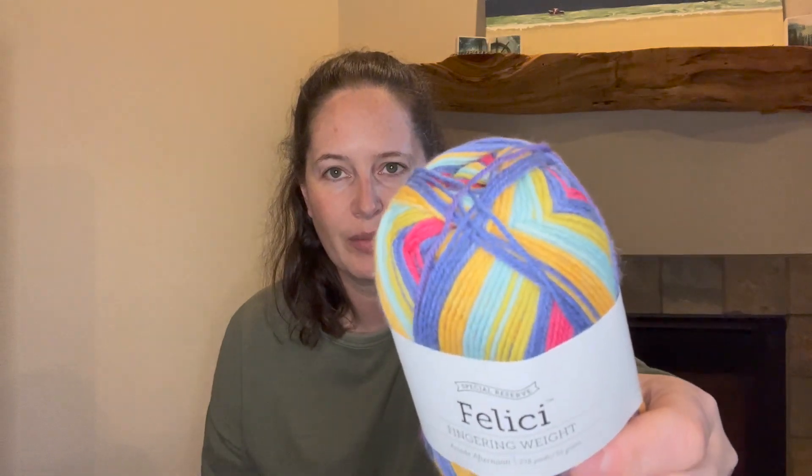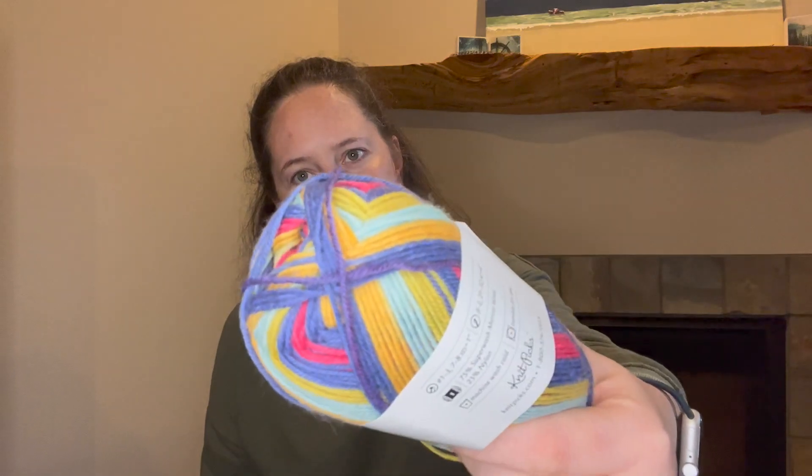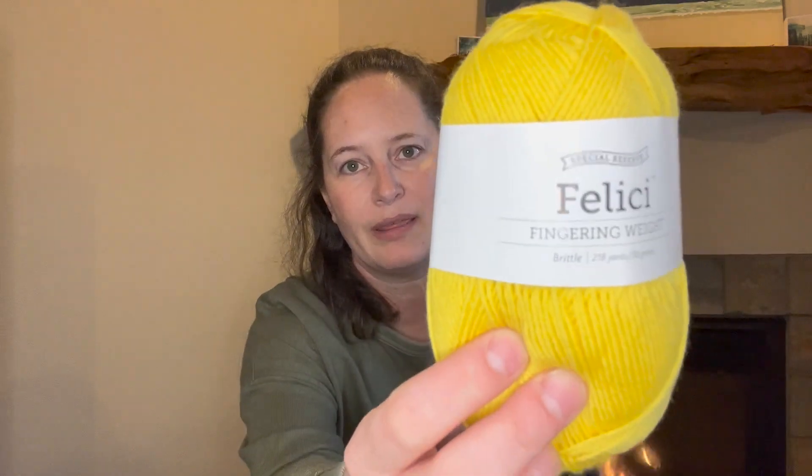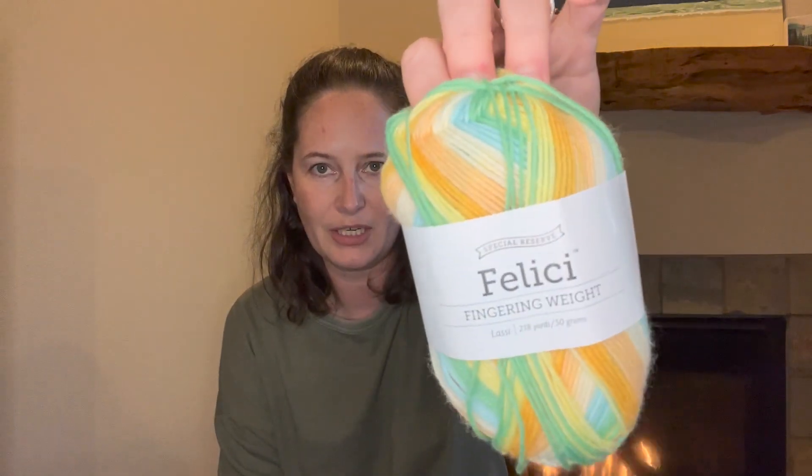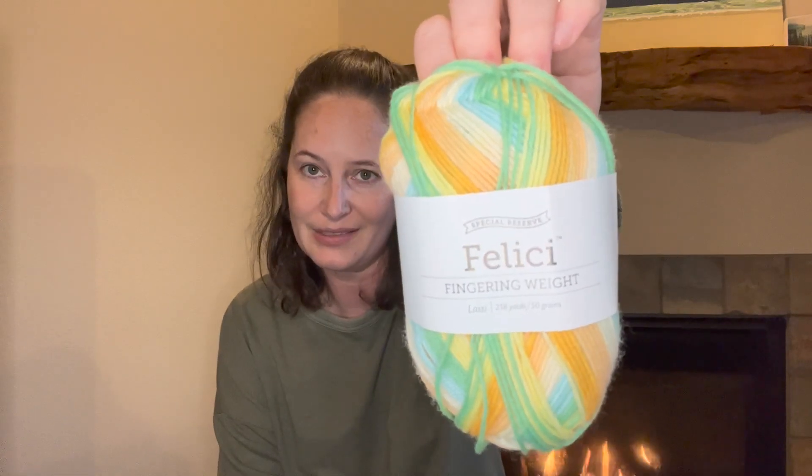She had never tried Felici either. She liked this color — Arcade Afternoon — yellows and blues and what I think is red, paired with a bright yellow Felici Brittle. That's 100 grams. I'm not going to show you every single one I have, but that's 200 grams. And because I was making a Knit Picks order, I couldn't resist one more color of Felici I'd liked when they came out — it's called Lassie. So yes, 100 grams of that.